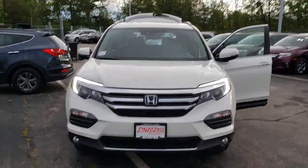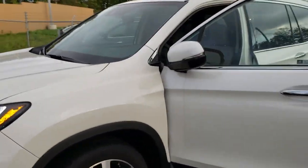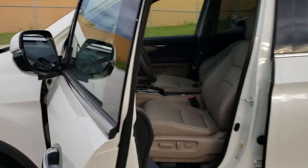Good evening, LaDonna. It's Kevin from AutoFair Honda. I just want to shoot you a quick video of this beautiful Pilot that you're interested in.